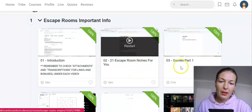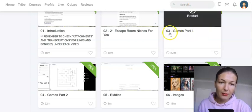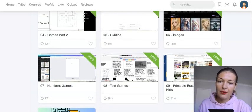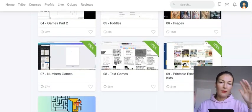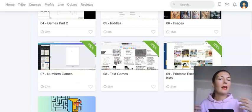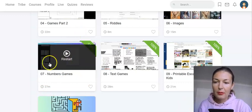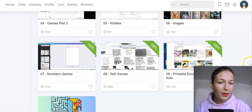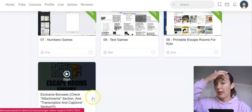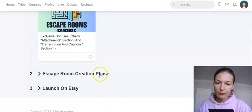In the second video he goes through the niches for escape rooms, and then all of the games you will be creating: games part one, part two, how to create riddles, how to create the images needed for those games. He goes from one platform to another — from Canva to Leonardo.ai, sometimes Midjourney, and then ChatGPT as well for creating various elements. He also covers number games, text games, and printable escape rooms for kids, because those sell as well. And here you have a bonus with the keywords.